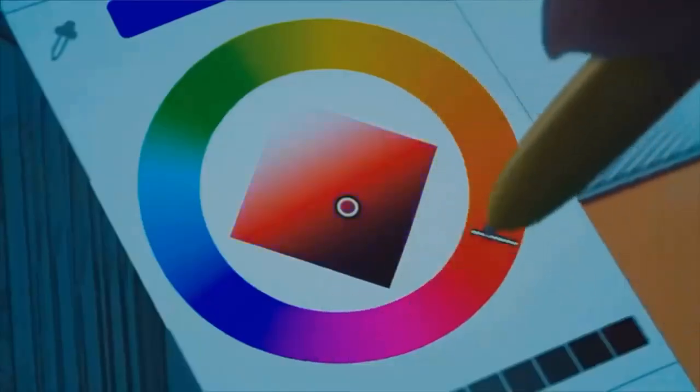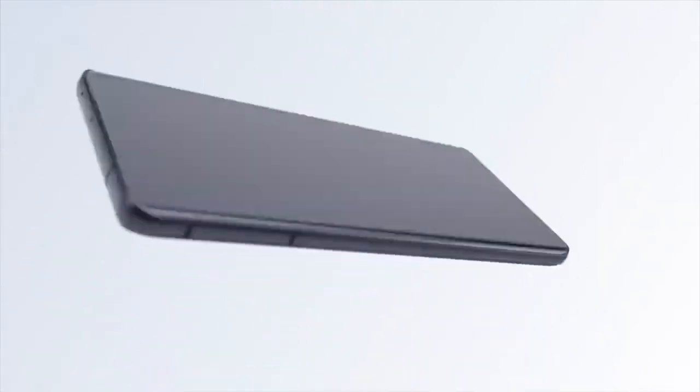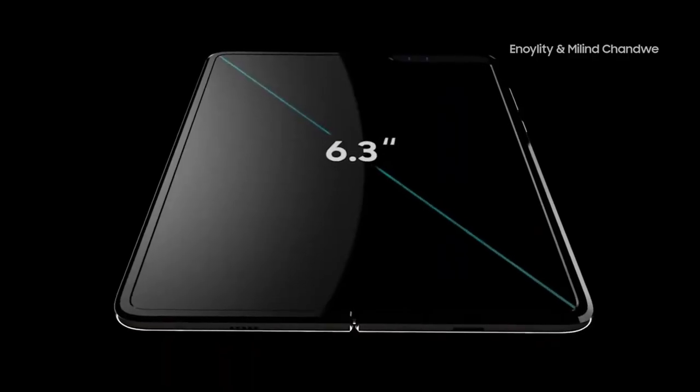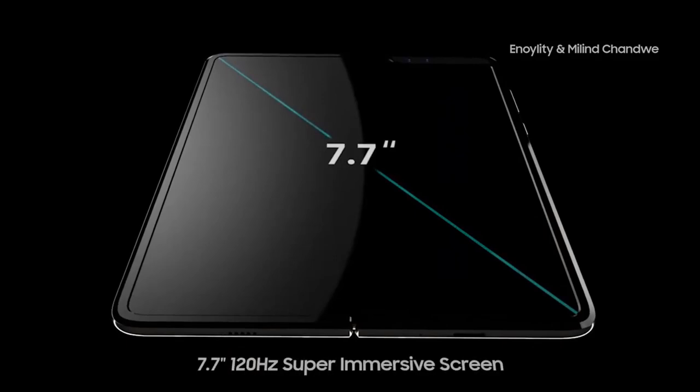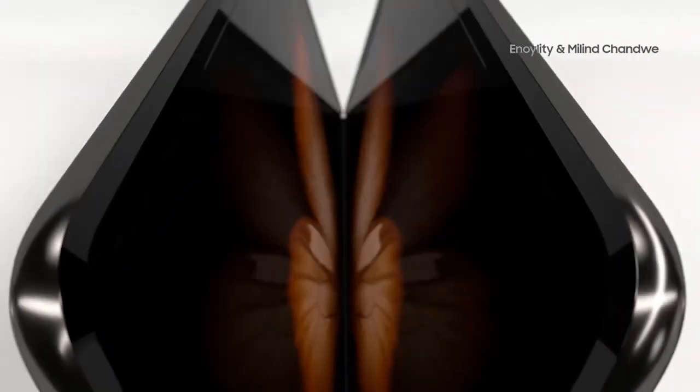To begin, it will reportedly be compatible with Samsung's S Pen Stylus and may even include a slot for it. It's also said to have one or two under-display cameras, which would increase the device's screen-to-body ratio and provide a better viewing experience. Of course, screen size is an important consideration in the tablet-like design.